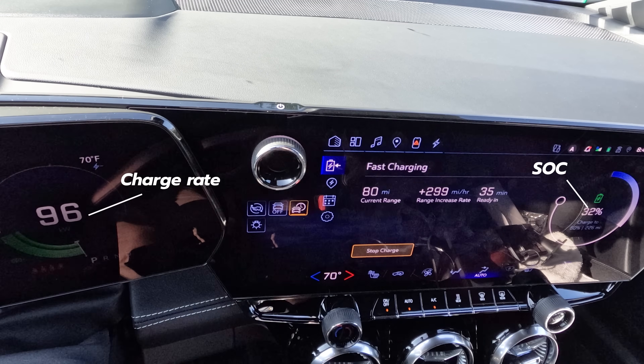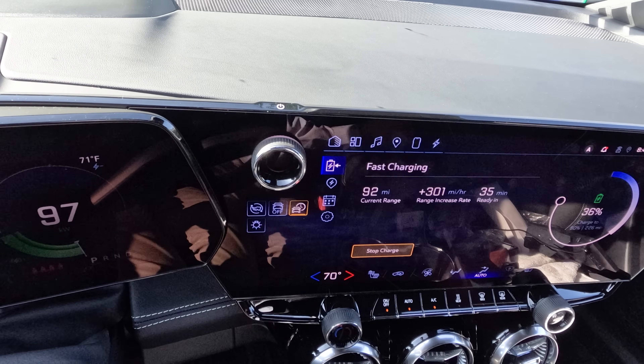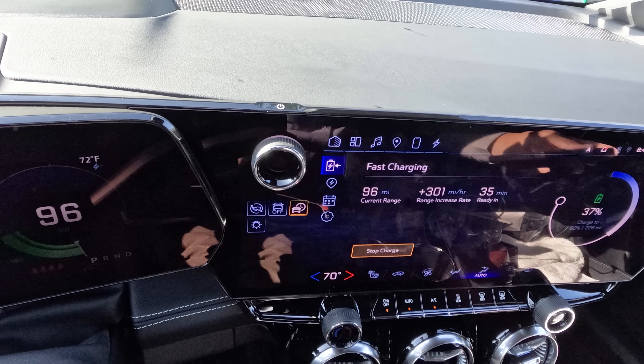You will see this not just in the Blazer EV with the small battery pack, but every Equinox going on sale in the United States, as well as the Honda Prologue, because they all share the 85 kilowatt-hour battery pack from General Motors — their new Ultium pack design.